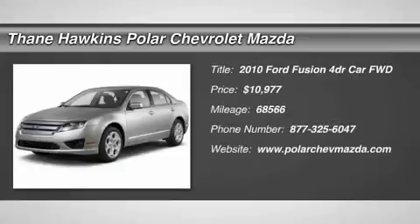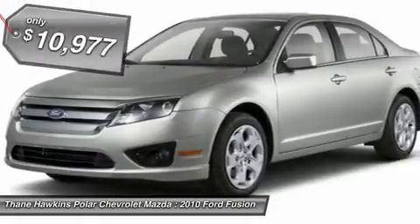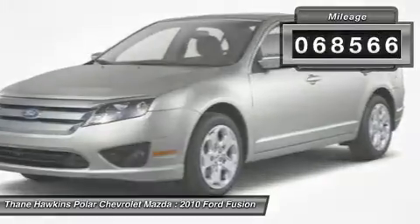The 2010 Ford Fusion — you can have both. Impressive power and great economy in a Fusion, priced below $15,000. This vehicle has less than 70,000 miles.